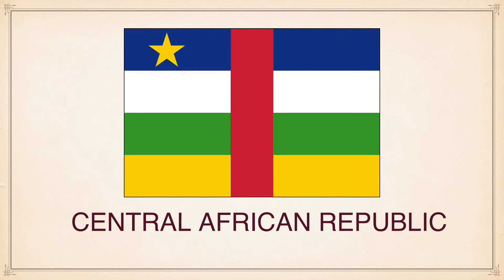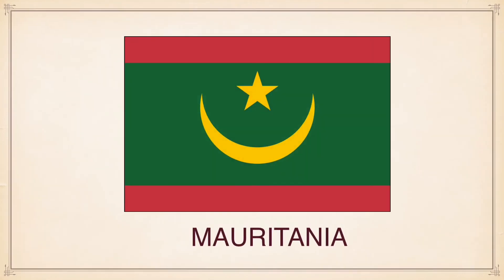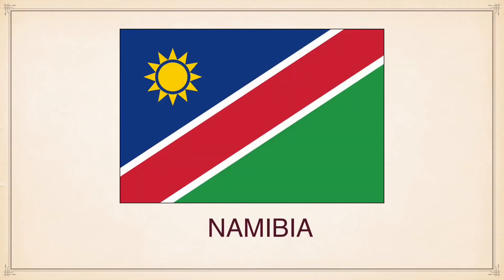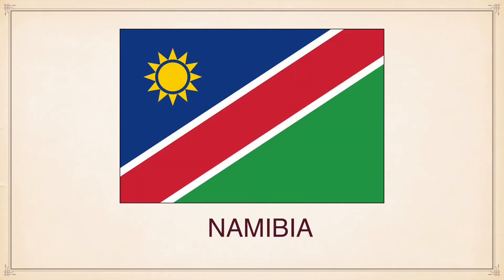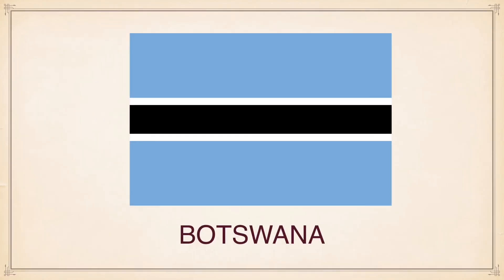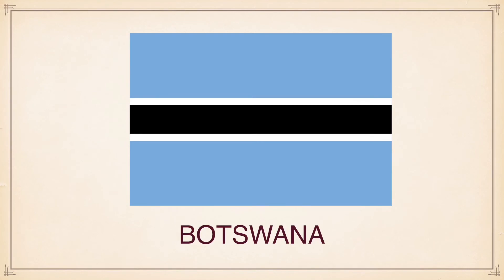Central African Republic, Mauritania, Eritrea, Namibia, Botswana.